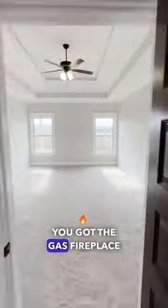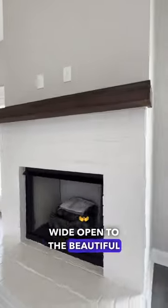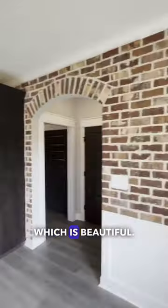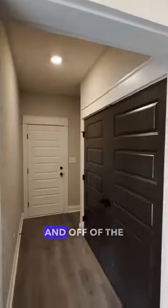Coming into the living room, we've got the gas fireplace, wide open to the beautiful kitchen and breakfast area with that accent brick wall, which is beautiful, and a large island.